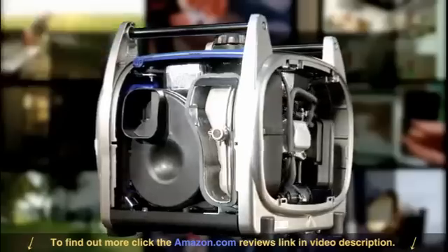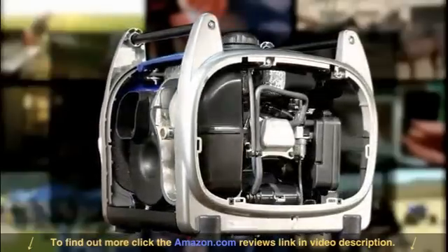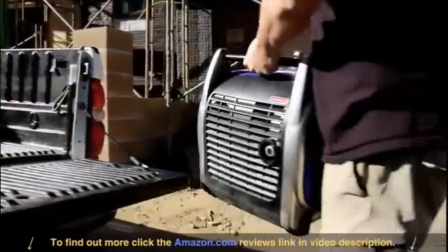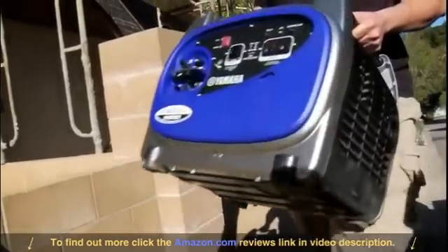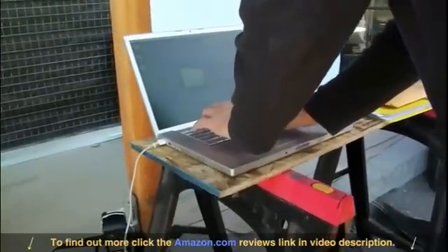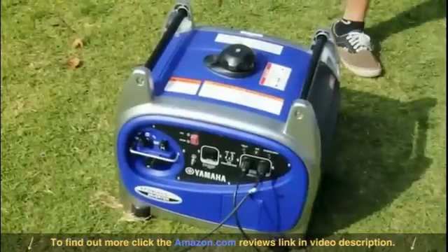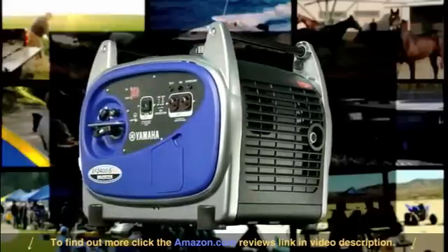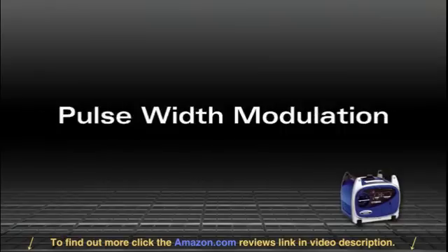The EF 2400 is one of the greenest portable power sources you can buy. The controlled-fill die-cast aluminum frame comes straight out of Yamaha's world-class motorcycles, so it's light, compact, and exceptionally strong. An aluminum flywheel helps keep total unit weight down to a manageable 75 pounds.